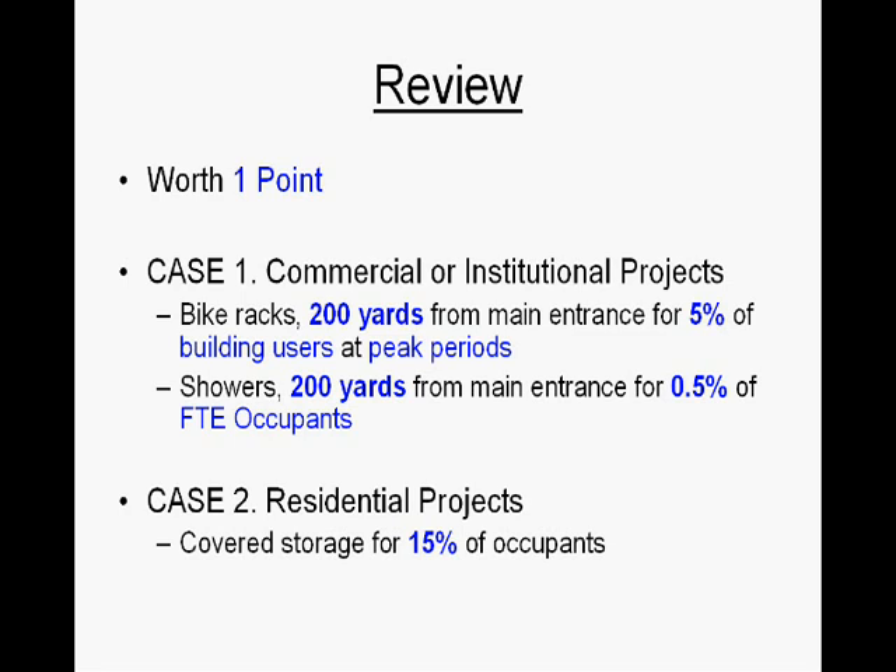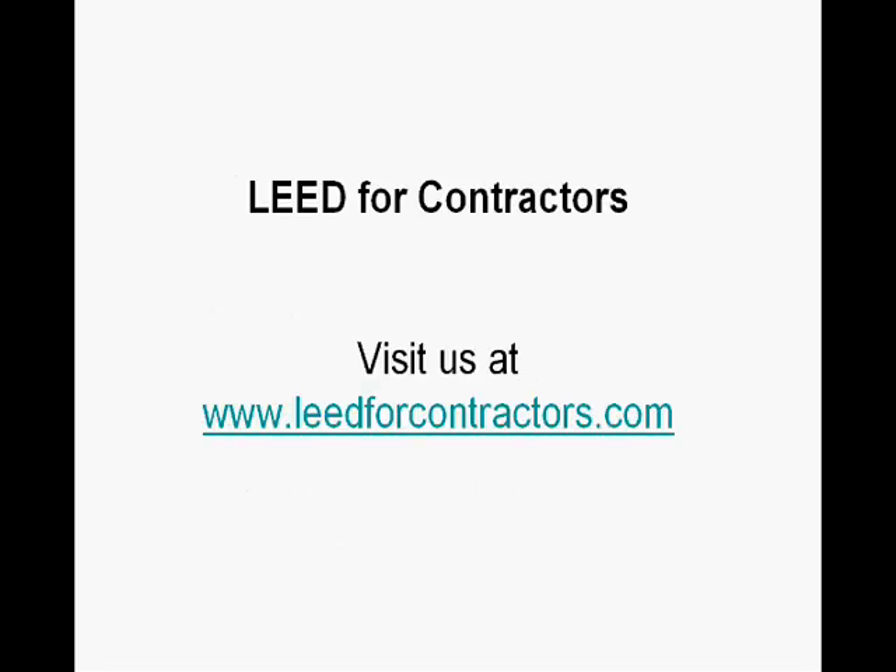Hope you've enjoyed this short video. For more videos on LEED education, please visit us at www.leedforcontractors.com.